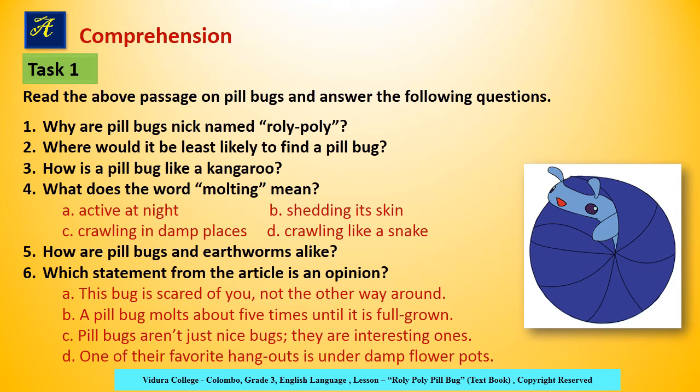A. Active at night. B. Shedding its skin. C. Crawling in damp places. D. Crawling like a snake. Find the correct answer and write it in your writing book.